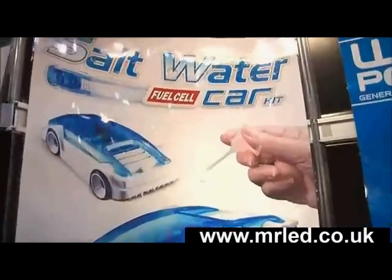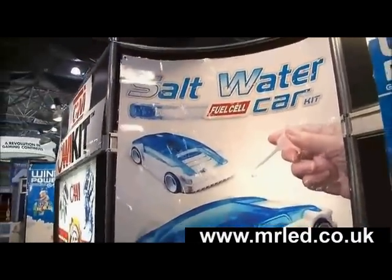Justin is here with OWI, and they make a saltwater fuel cell car — that's what it's called, a saltwater fuel cell car.